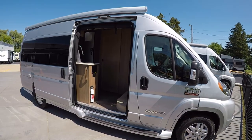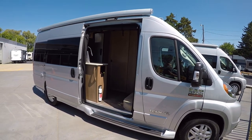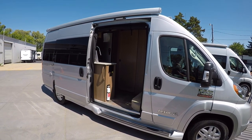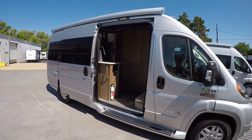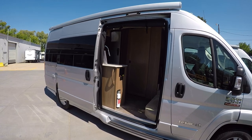Hello and welcome to Advanced Camping and RV's virtual tour of this 2020 Pleasureway Lexor FL. This is your host Josh Pankratz. Happy to show you all the cool features this one has.